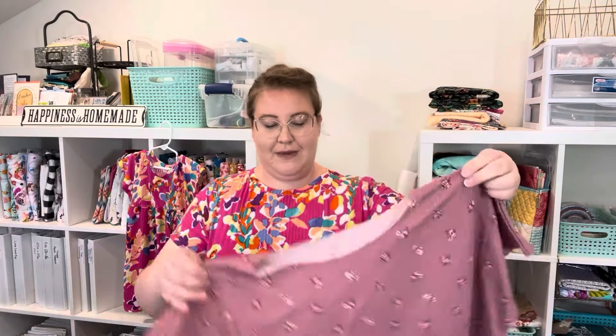I used some scrap rib knit fabric, trying to use fabric as close to the type I was going to end up using. This toile is a wider rib, while the Millie Mae is a smaller rib — but still rib knit, very stretchy. I sewed it up and it turned out quite well, except it was a little bit short.